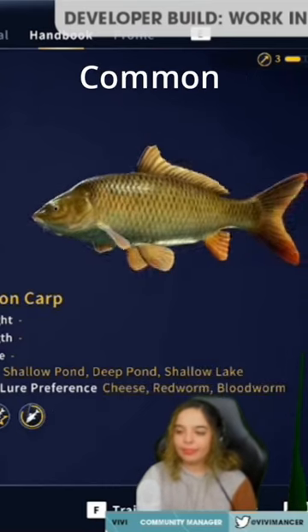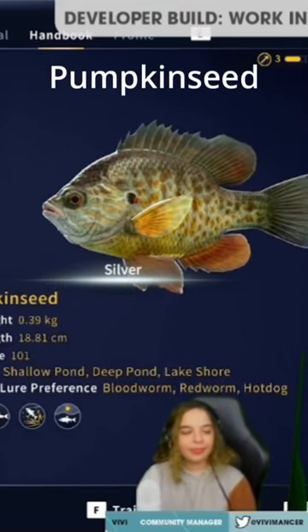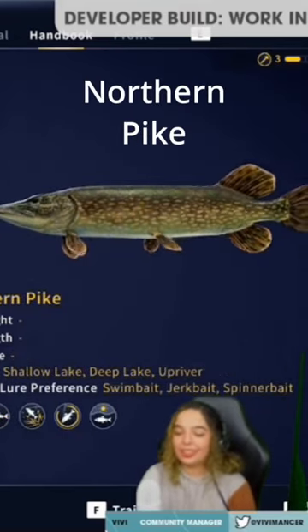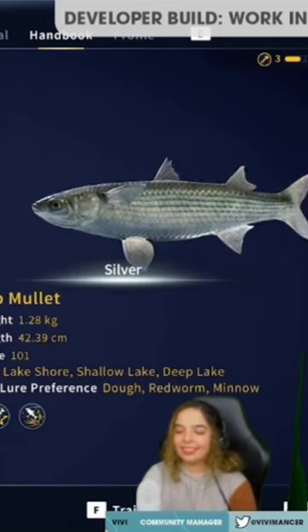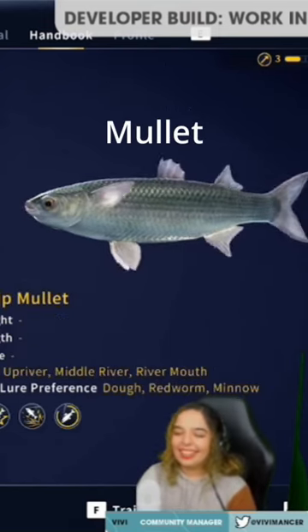Here is none other than the Crucian carp, common carp, the mirror carp, none other than the roach. We have seen the pumpkin seed, and as you would expect, the pike is making an appearance. You have indeed already seen the thin-lipped mullet, but also let me introduce you to the thick-lipped.